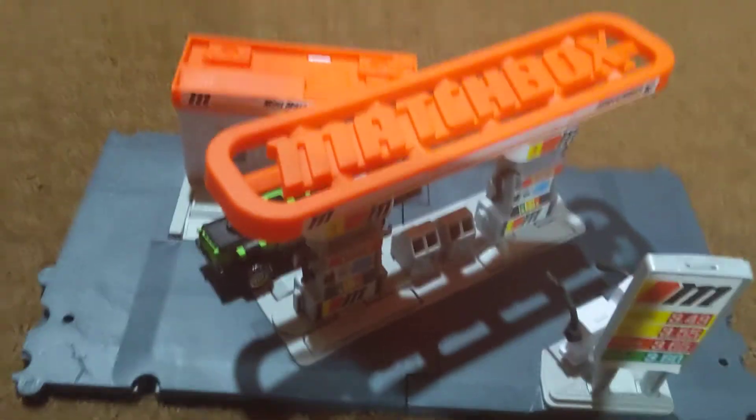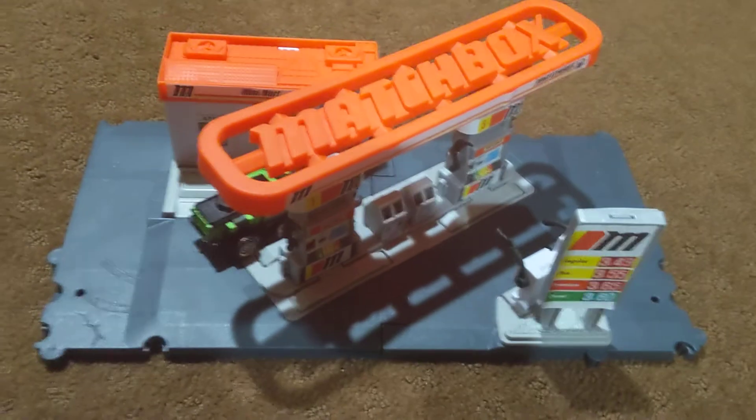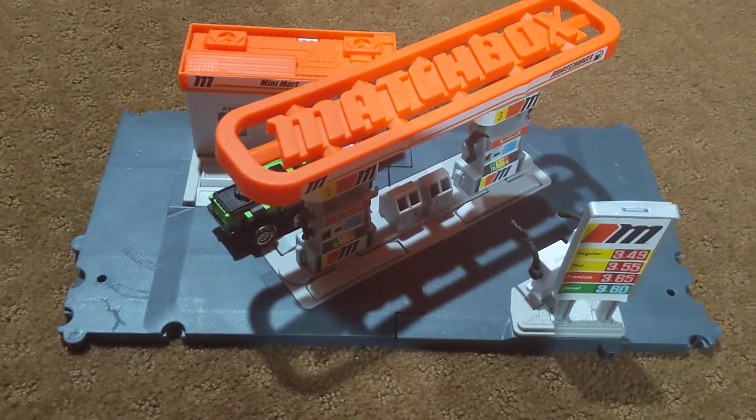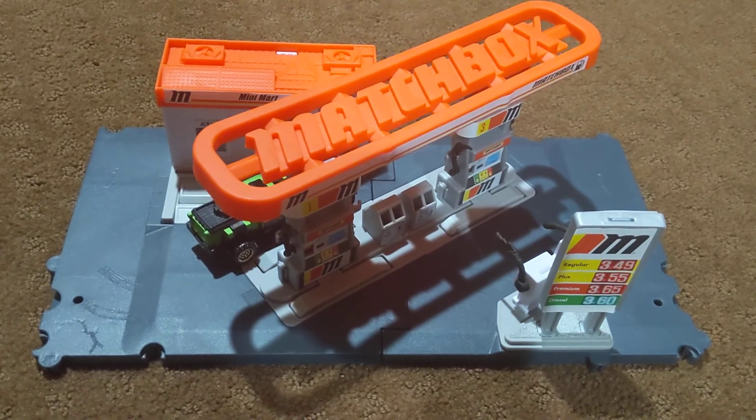Anyways, let me know what you think of the Matchbox Field Station playset. That's gonna do it for this toy car showcase playset video. I'll see you in my next showcase video. Bye now.